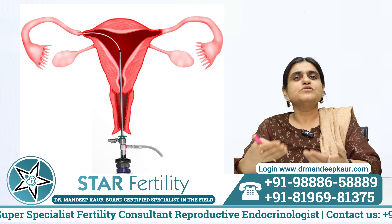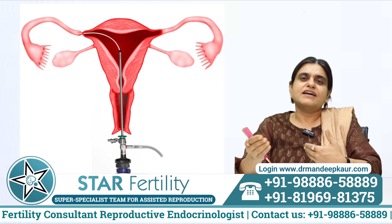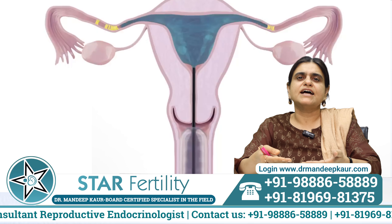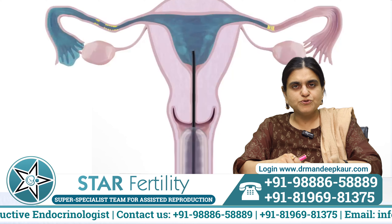If the tubes are blocked and also unhealthy, there would be no use in trying to open them and we would take the patient directly for IVF rather than trying to fiddle with the tubes. So HSG is the gold standard test for finding out the status of the uterine cavity and the tubes.